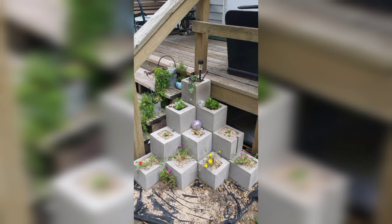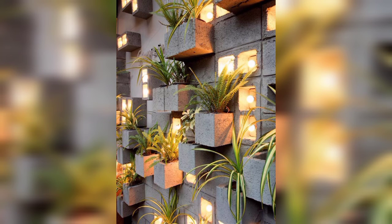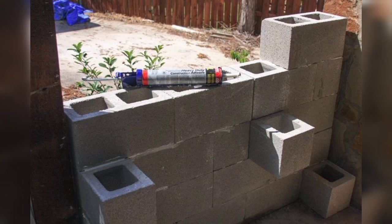Stay connected with me — don't forget to press the bell icon. After pressing the bell icon, you will receive the latest updates related to gardens. I love the idea of using cinder blocks as planters and have seen some really cute ones out there.